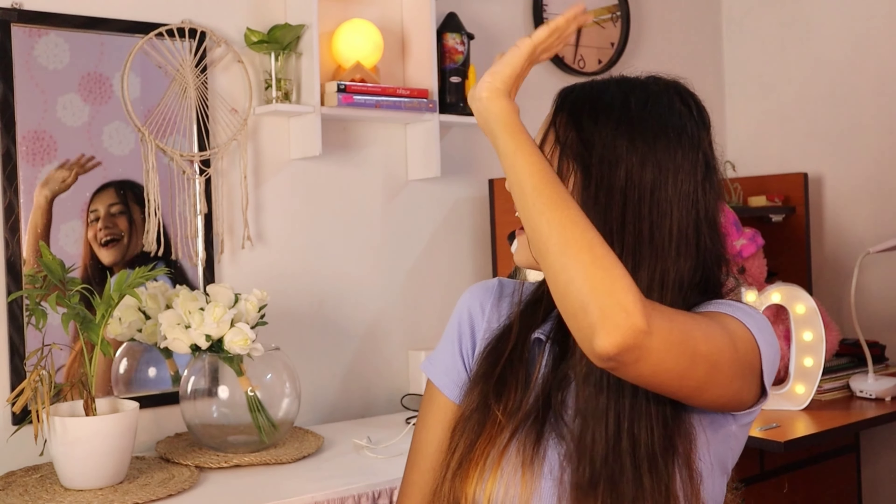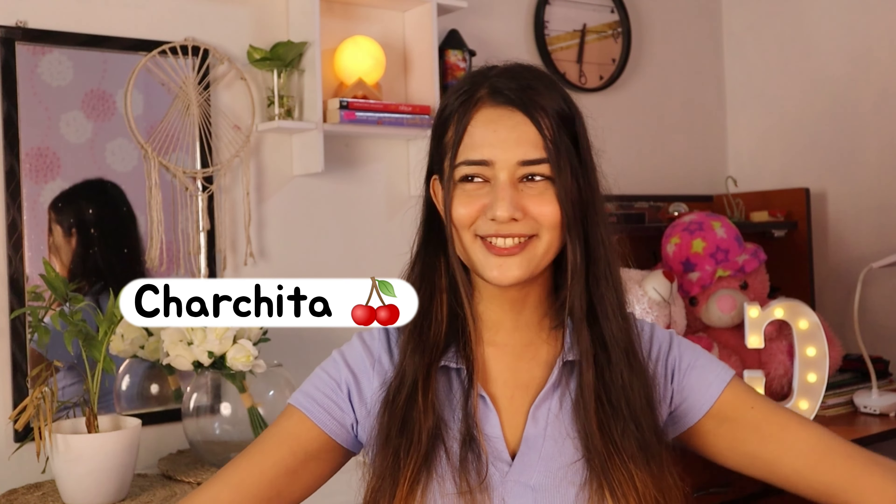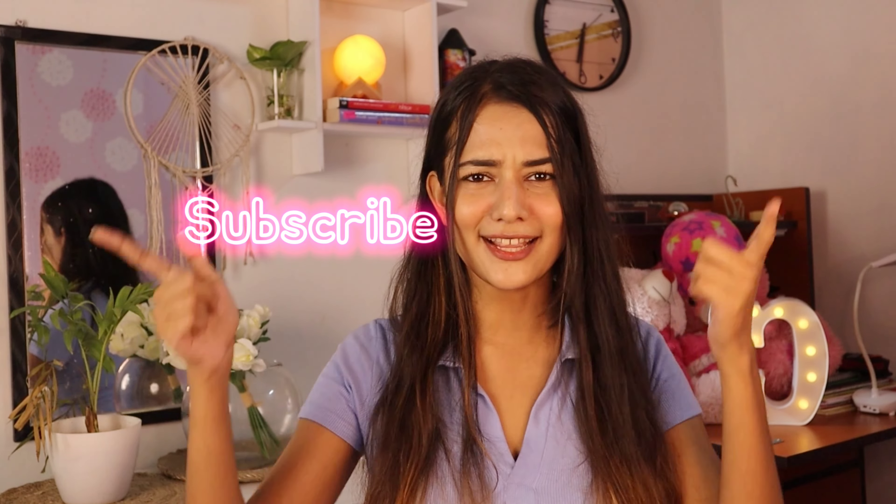Hi guys, I am Satchita — welcome and welcome back to my channel! If you're new to my channel, please go and hit the subscribe button right now.